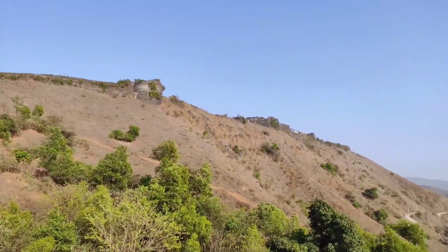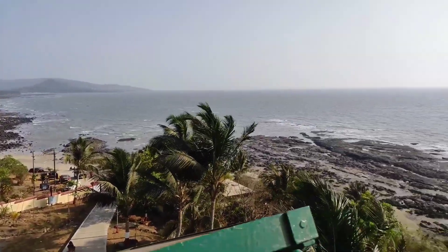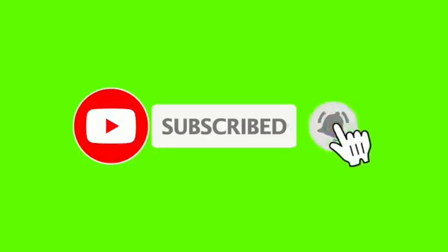So guys, this was my video. This was the lighthouse at Corlai Fort. If you liked this video, please like and share with your friends, and don't forget to subscribe to this channel.